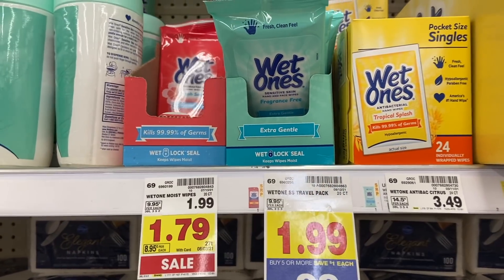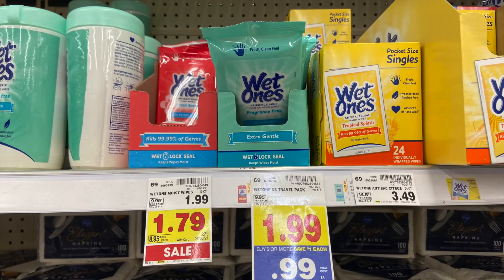We have an epic deal on Wet Ones Wipes — thank you to Jackson, one of my awesome subscribers, for letting me know about this. They are $0.99 each on our mega for the 20-count Wet Ones, which is already a great sale since most stores are upwards of $2. We have a coupon from the 7/18 Smart Source for $1 off when you buy two, making these just $0.49 — a really awesome stock up price. I love all the deals you guys forward to me. I got several deals this week from subscribers and I really appreciate it because I'll miss things sometimes.